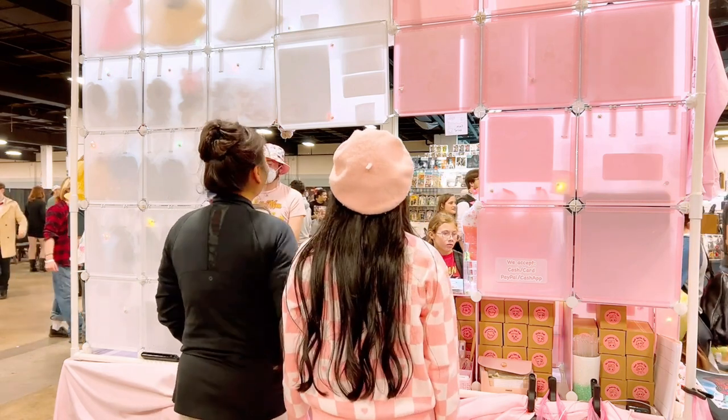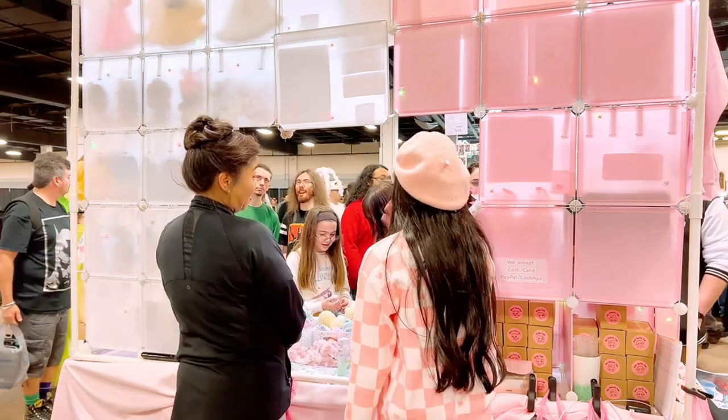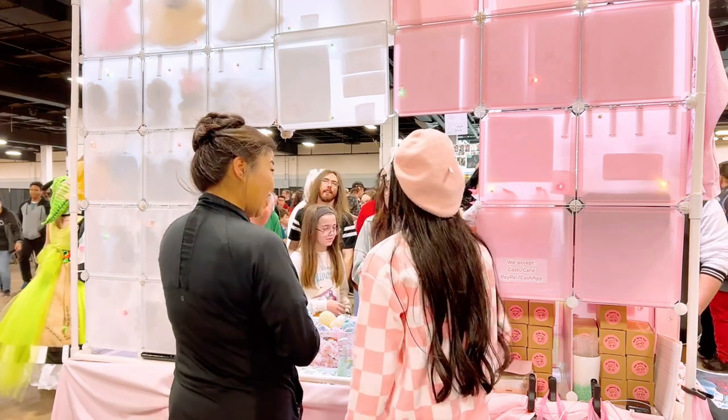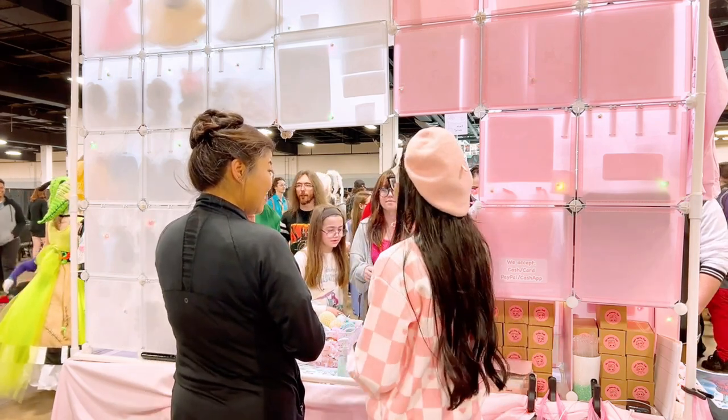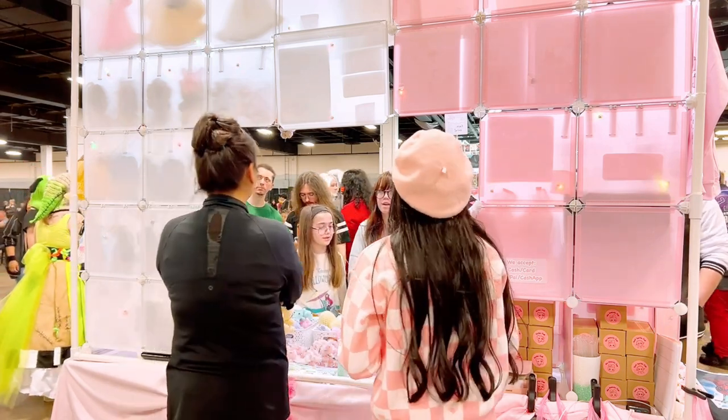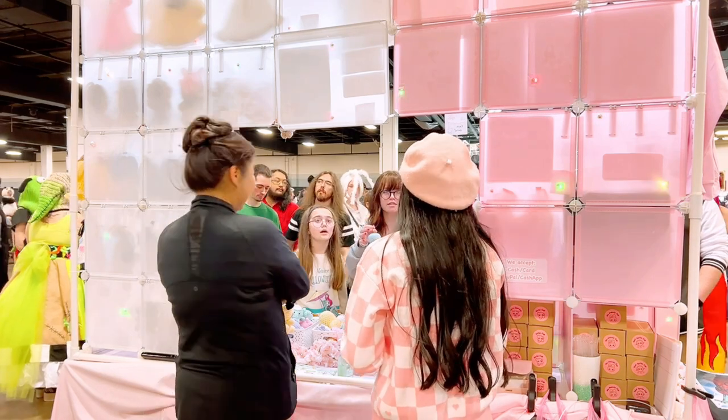I'm sorry if this vlog seems a little bit repetitive. Like I said, on Saturday I really wasn't able to leave my table. There were just so many customers — I probably went through like 30 people in a span of two minutes. So it was crazy and hectic, but really good sales for business.